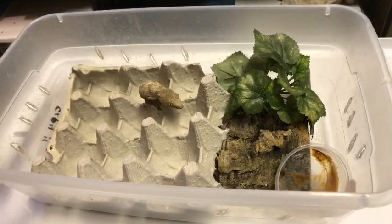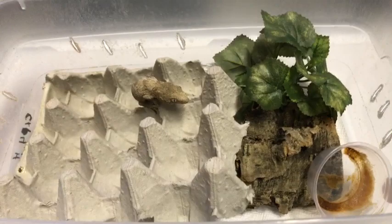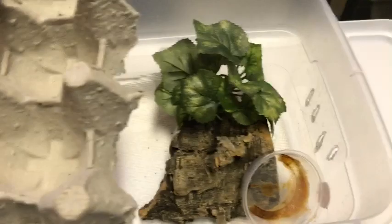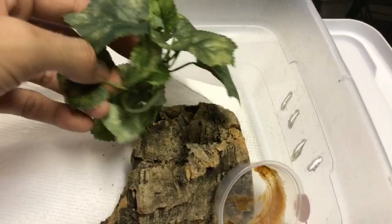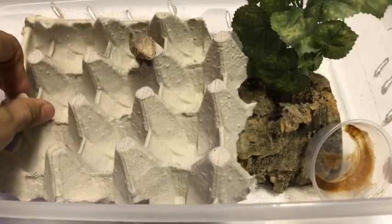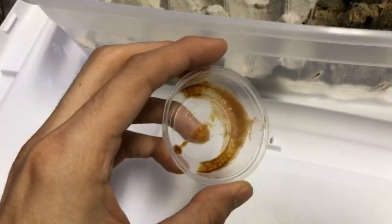How I keep my gargoyles, my baby leachies, and all these animals is I keep it simple. I put a little egg crate in here — they can hide underneath it or climb around it. For leachies I like to include a little piece of cork bark, some fake plants so they can collect water or hide. Paper towel is the substrate I use, and I feed them in a little cup with some Pangea or Repashy in the corner.